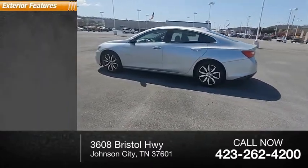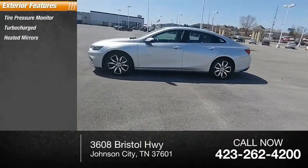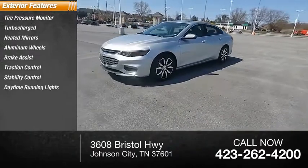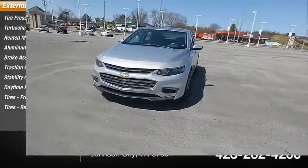Here are some of this vehicle's great options: tire pressure monitor, turbocharged engine, heated mirrors, aluminum wheels, brake assist, traction control, stability control, daytime running lights, and front and rear performance tires.